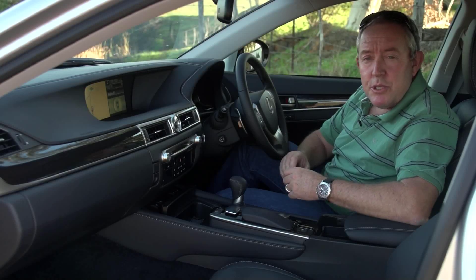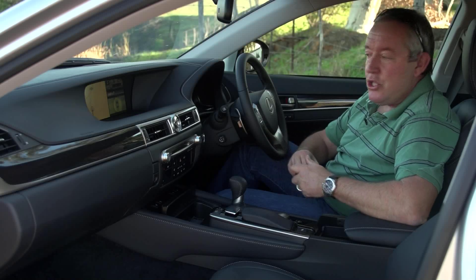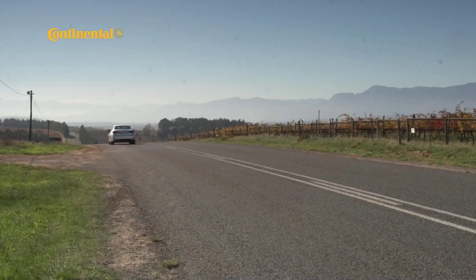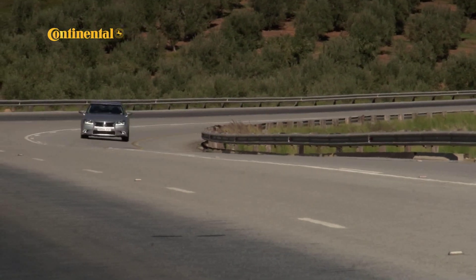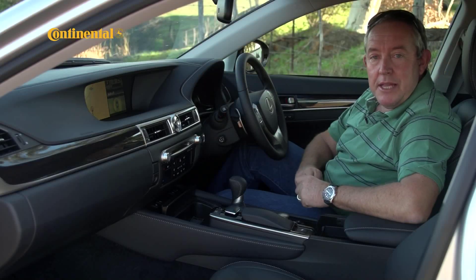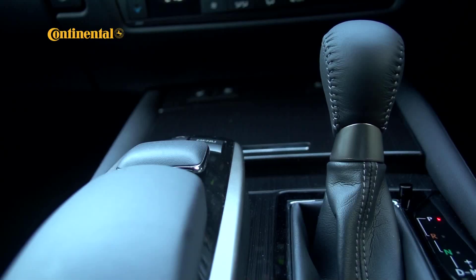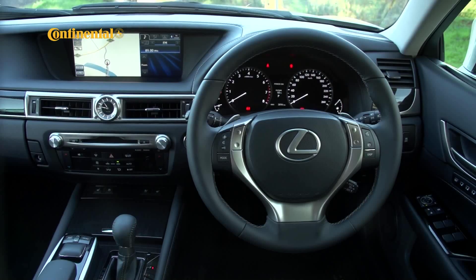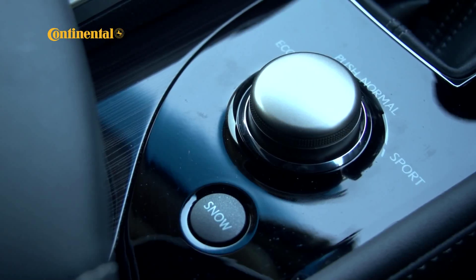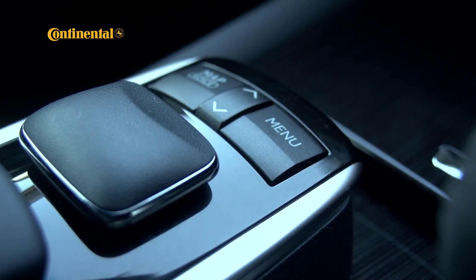Despite exterior dimensions which are very similar to the previous model, the interior of the GS350 has grown quite substantially. It feels a lot bigger, and the measurements confirm there's more headroom and legroom both front and rear. The ergonomics are much more intuitive than before, and part of the reason is this massive display in the centre console, which provides the core source of vehicle information and system control. What is unusual is the mouse-type pointing device provided to select on-screen options or scroll through electronic menus — its sensitive action takes some getting used to though.